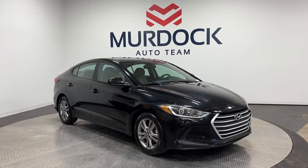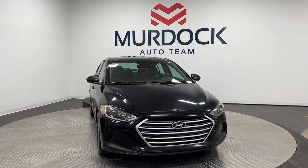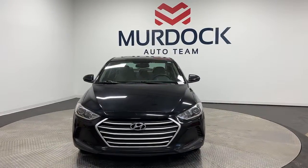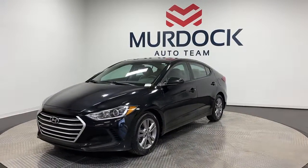Picture yourself in the 2018 Hyundai Elantra. This vehicle is an outstanding buy with fewer than 70,000 miles on the odometer. Start your day in smart style in this feature-packed Elantra.